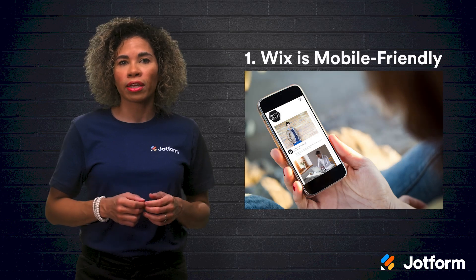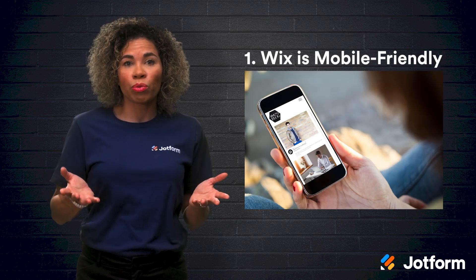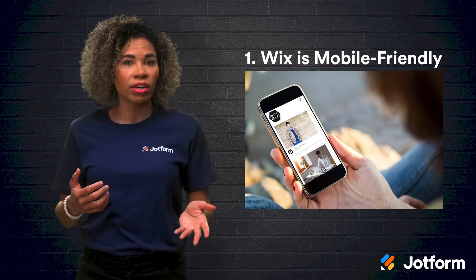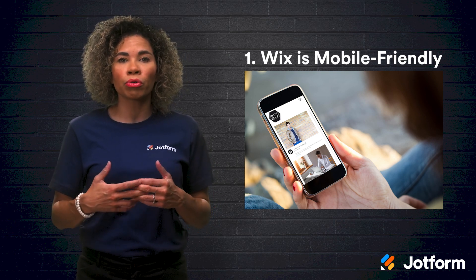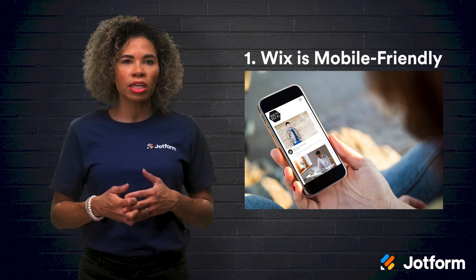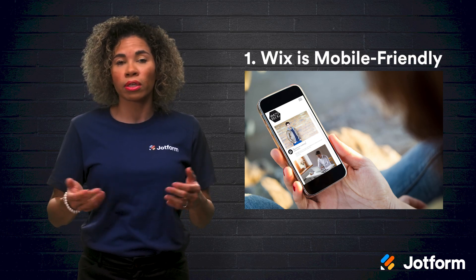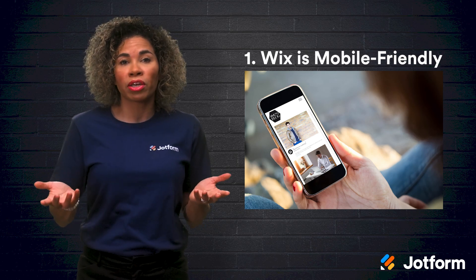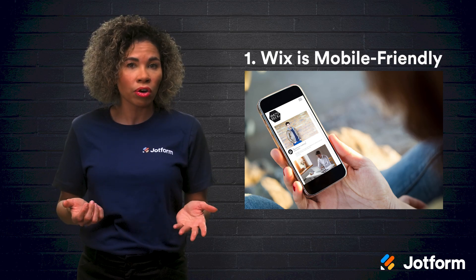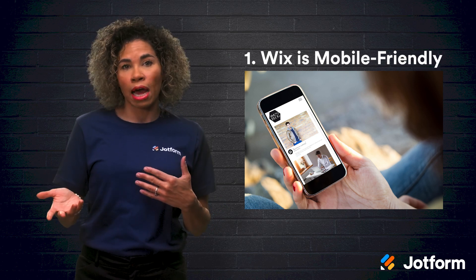Let's look at four Wix features that are sure to bring traction to your website. First, Wix is mobile-friendly. As of 2018, when the amount of people using mobile devices surged, Google announced that it would switch to a mobile-first approach, meaning that having a mobile-friendly website became essential to rank high in search engines. With Wix, a mobile-friendly version of your website is created automatically at the start, so that your site is instantly optimized for the mobile-first index.